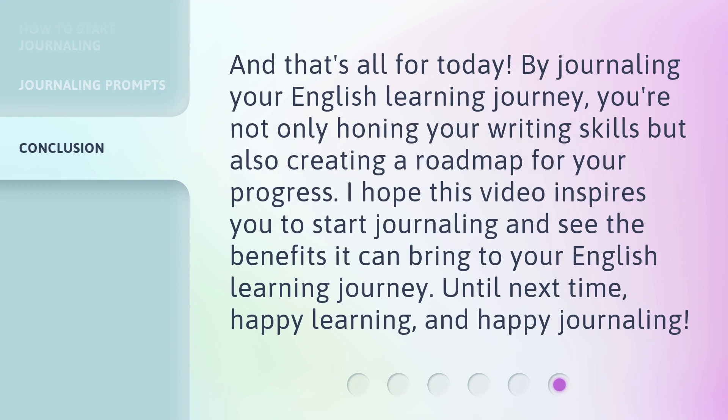And that's all for today. By journaling your English learning journey, you're not only honing your writing skills, but also creating a roadmap for your progress. I hope this video inspires you to start journaling and see the benefits it can bring to your English learning journey. Until next time, happy learning and happy journaling.